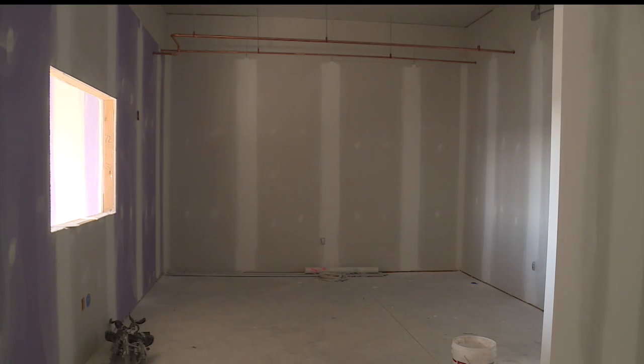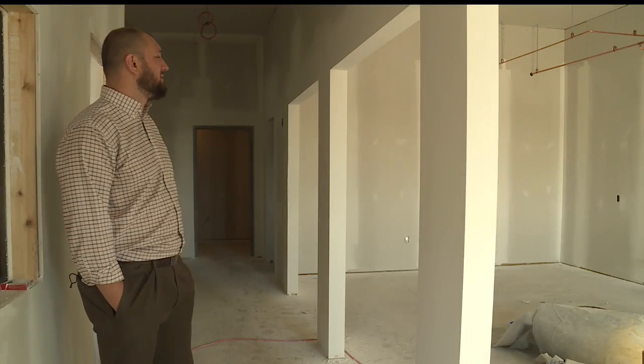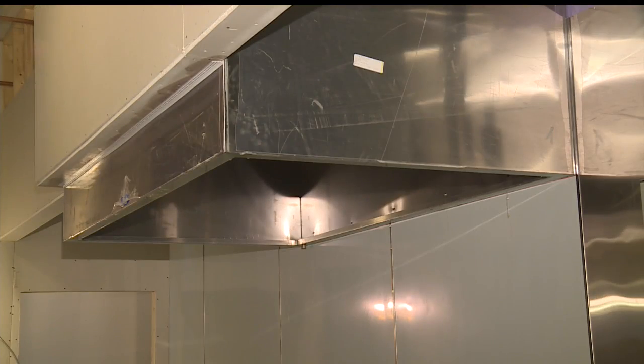Now the mission has started the Supply Our Shelter campaign to fill the new building with things to make it feel like a home. Among the items still needed are furniture and kitchen equipment.